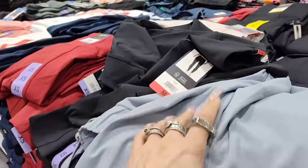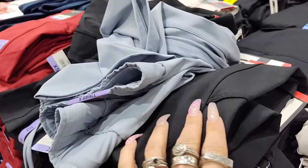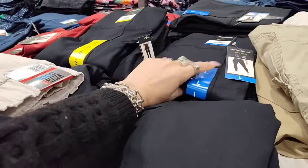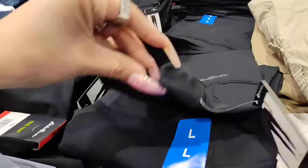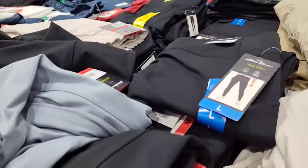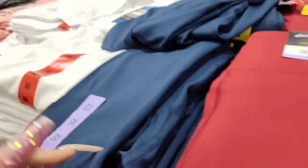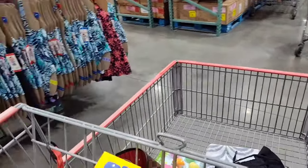Coming in to leggings — these are nice leggings, $14.99, Eddie Bauer Trail Light. I do like these but I already have a lot that I ordered from Shein so we're not going to do that. They have it in red and blue. So there's a lot of really great deals here for amazing prices.